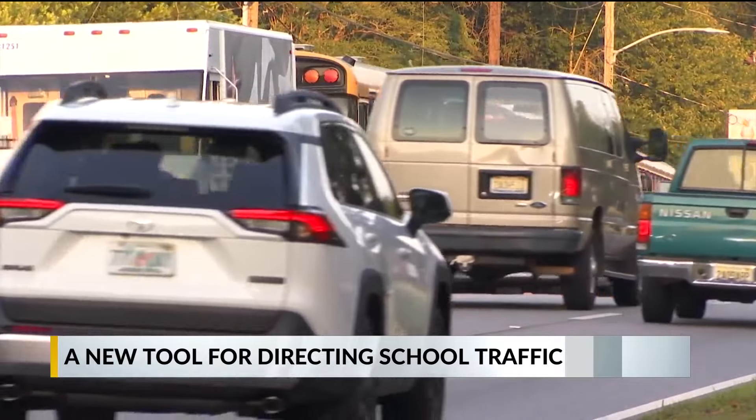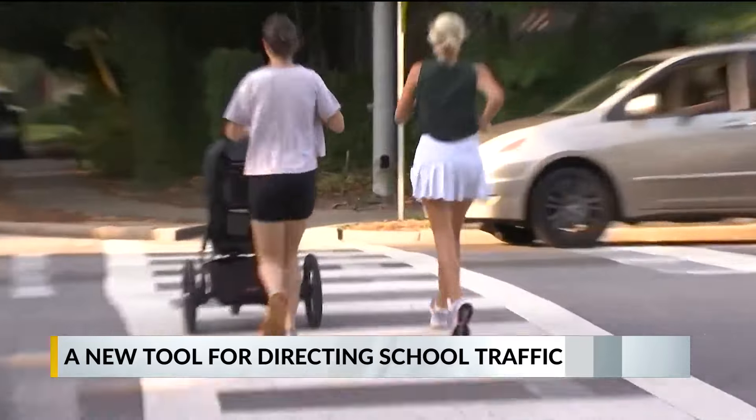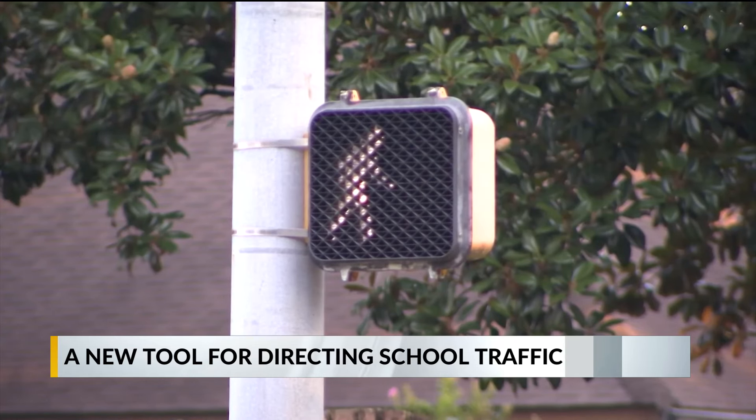And like most new things, it's going to take some getting used to. Still getting used to it, and the parents are too. They're finally realizing that she's controlling the light, which is a whole lot safer.